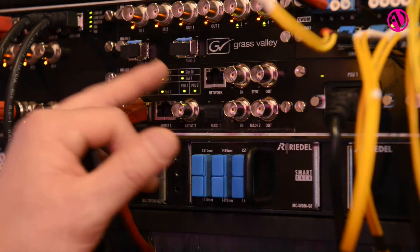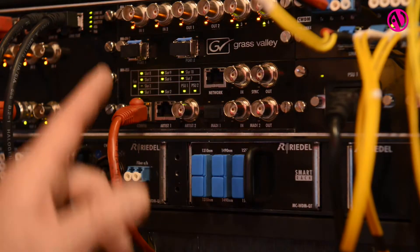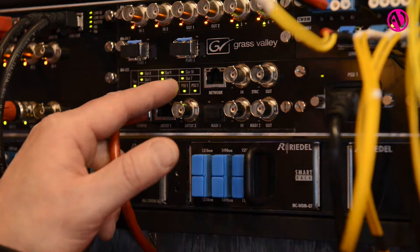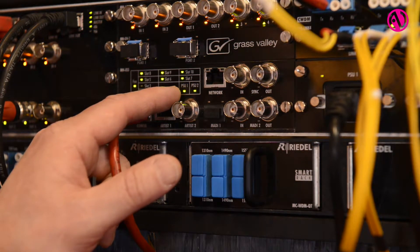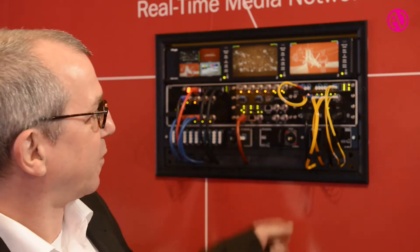We are able to embed and de-embed audio directly from the camera signal so we can interface the camera with our artist intercom systems directly. In conjunction with this system we are showing a new solution we call Smart Rack.